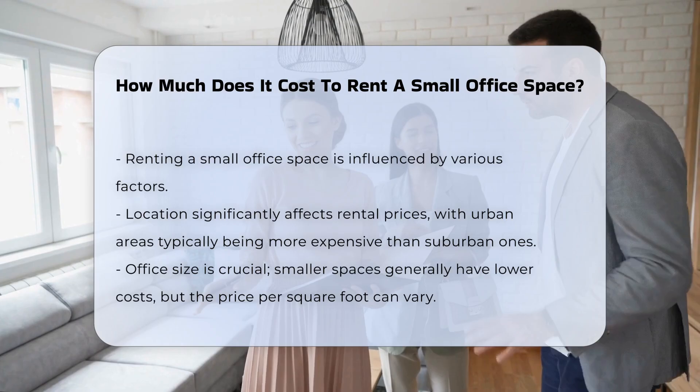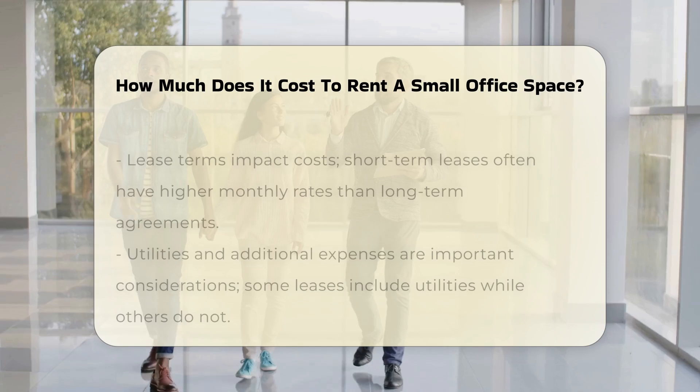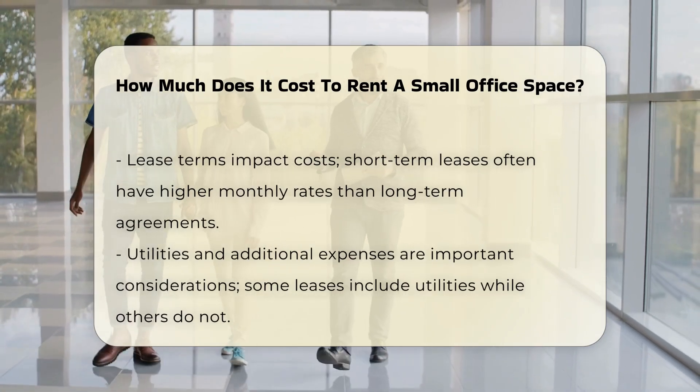Office size is another crucial factor. Smaller spaces usually cost less, but the price per square foot can vary widely. Lease terms also impact costs. Short-term leases may have higher monthly rates compared to long-term agreements.